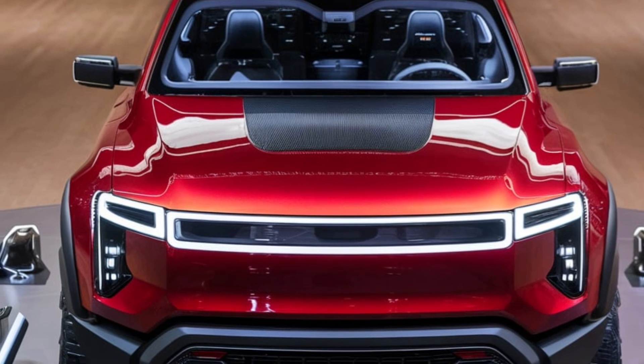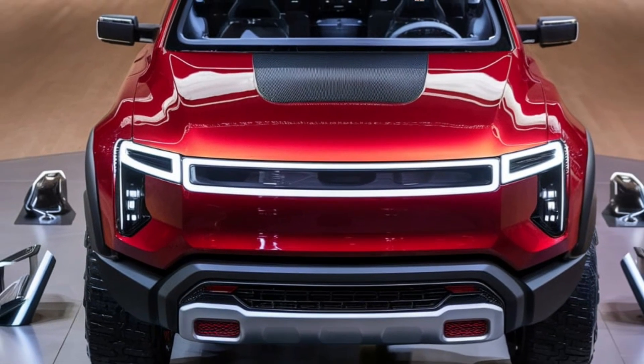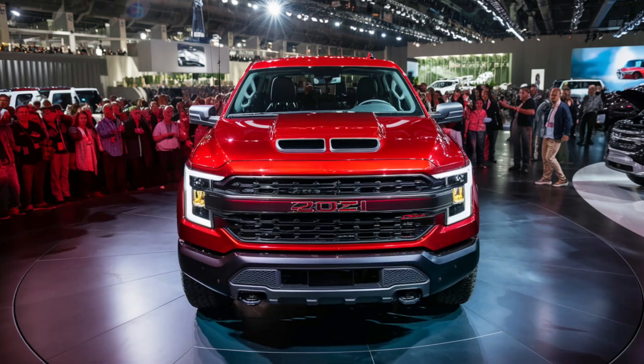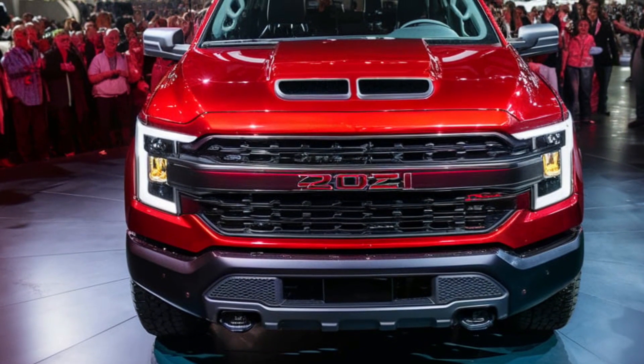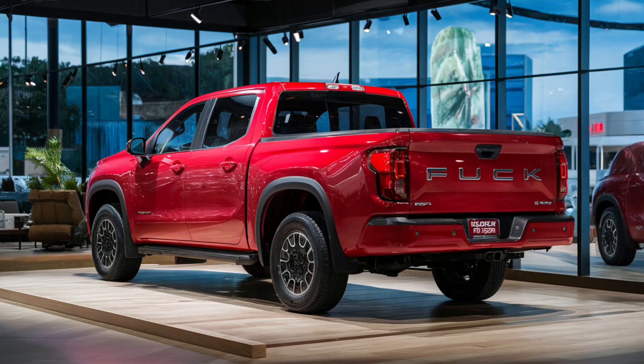So what exactly is a fullback pickup truck? Essentially, it's a type of truck with a fully enclosed back cargo area, which is typically covered by a hard or soft top. This design offers better security for your cargo and often provides more storage options compared to traditional open bed pickups.